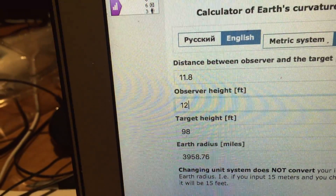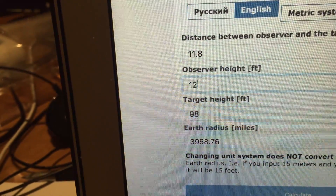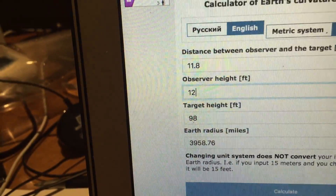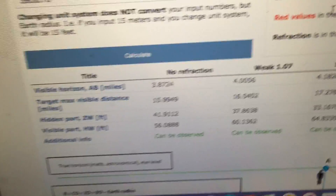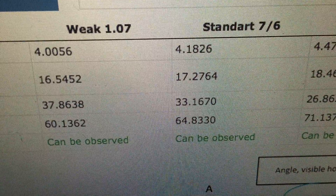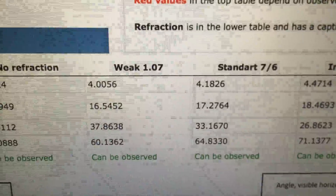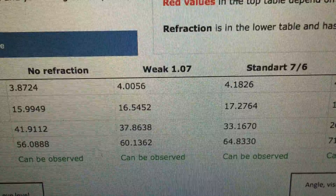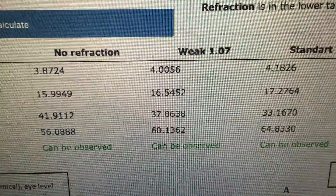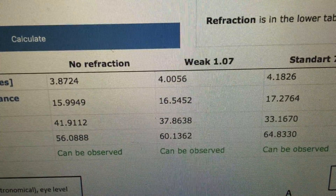Putting the figures in: we've got 11.8 miles, my observer height I estimate was about three to three and a half meters above the water, and the target height — the focal height of the lighthouse — is 98 feet. From that location, if we look at standard refraction, we should have a hidden part of 33 feet and a visible part of 64 feet. With weak refraction, we have a hidden part of 37 feet and a visible part of 60 feet.